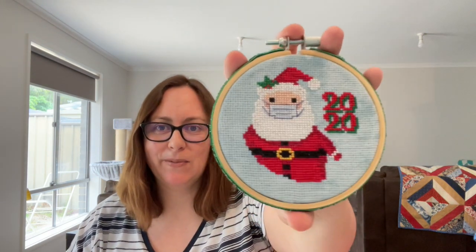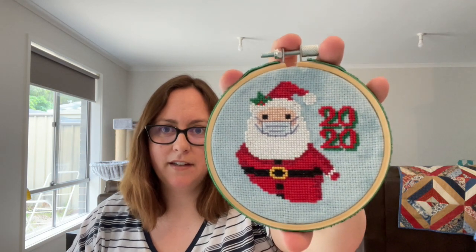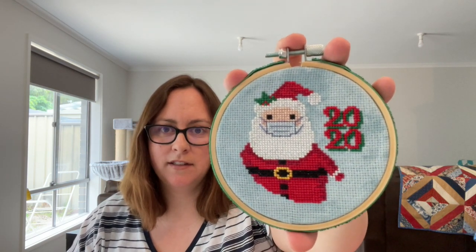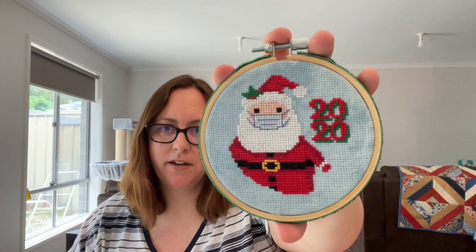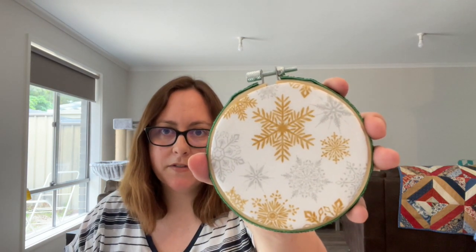I also went and started and finished the Santa version, and that's what I've just about fully finished into a little hoop today. So there's the Santa, it's pretty cute. On the same fabric - 16 count Icon Aida by Picture This Plus - just done a bit of a ribbon around the edge and backed up with some Christmas fabric.